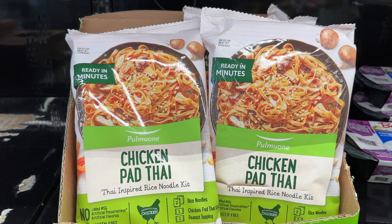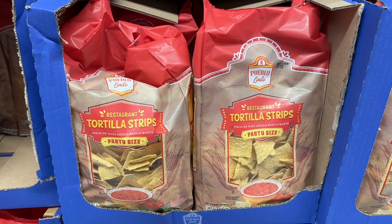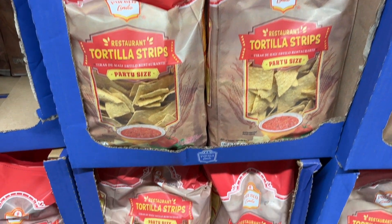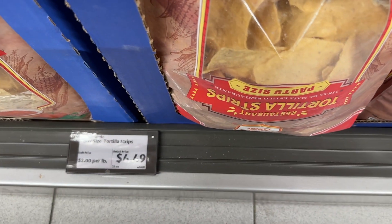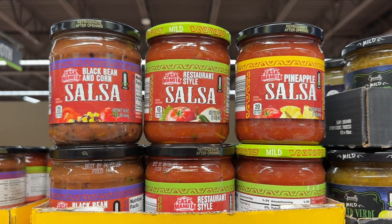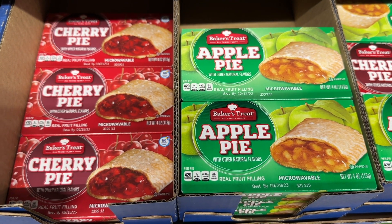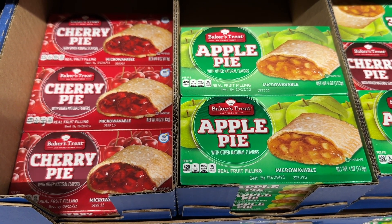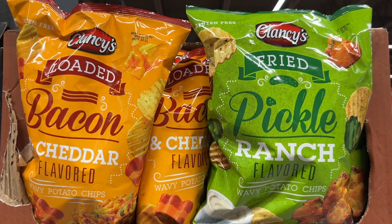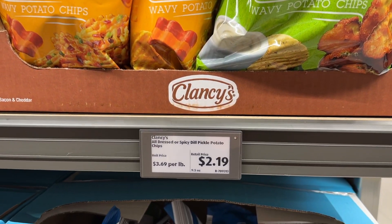Like the chicken pad thai — those are really, really good. The restaurant tortilla strips are so yummy. The salsas — any one of those flavors are amazing. The cherry and the apple pies are both really good, especially if you microwave them. The loaded bacon cheddar and the fried pickle ranch chips are both delicious.